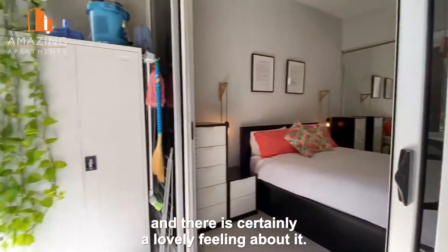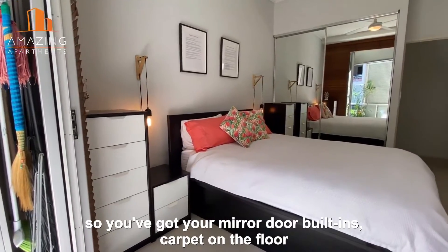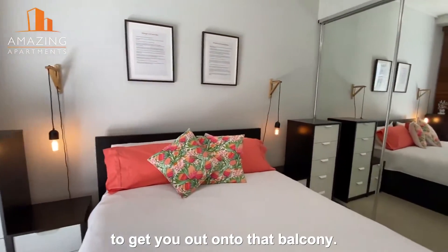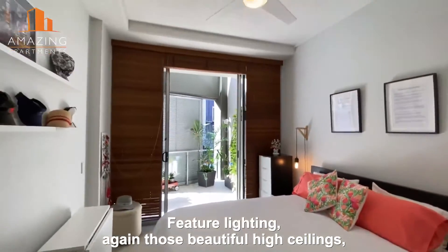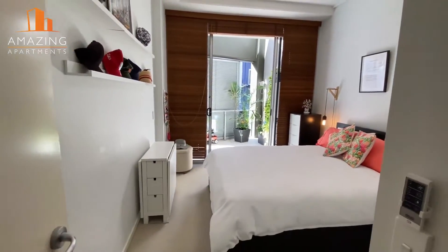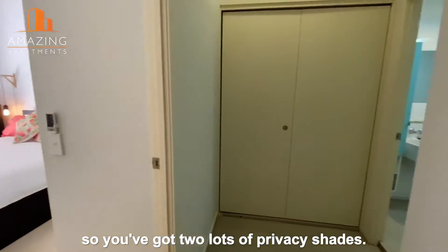Looking into the emporium area here as well, and there is certainly a lovely feeling about it. Now this is the master bedroom here, so you've got your mirror door built-ins as well, carpet on the floor, and there are those double sliding glass doors to get you out onto that balcony. Some feature lighting, again those beautiful high ceilings. You'll see the ceiling fans there with the lights in them as well, and there are some timber Venetians on the windows, so you've got lots of privacy shades there.